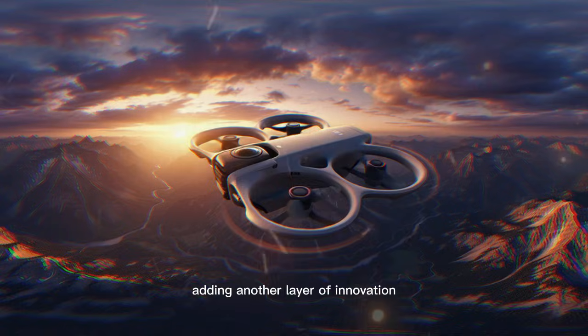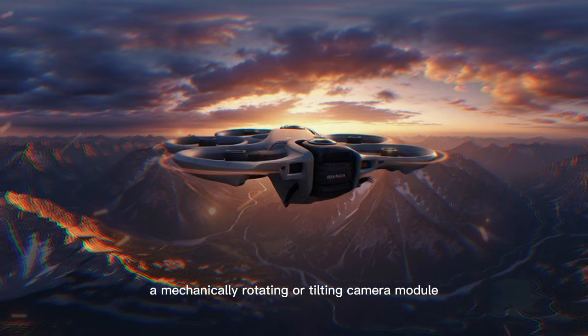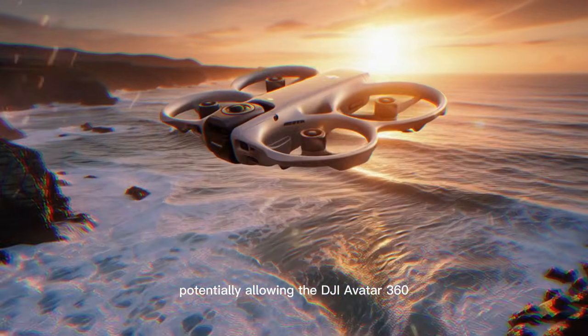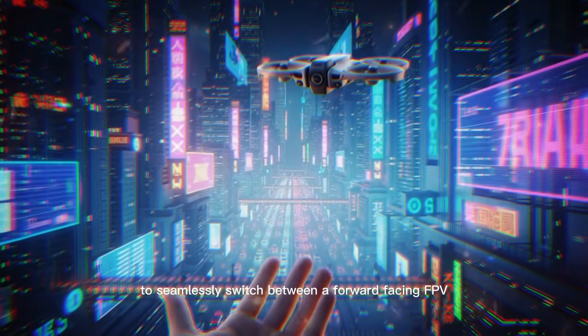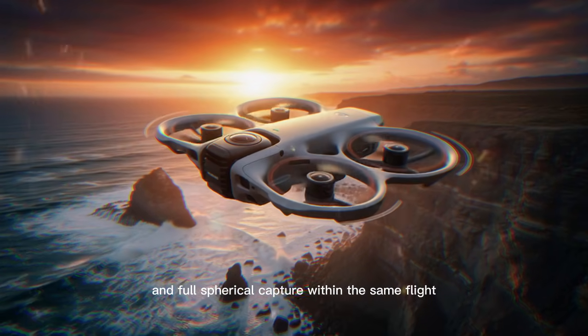Adding another layer of innovation, leaks suggest a mechanically rotating or tilting camera module capable of up to 90 degrees of movement, potentially allowing the DJI Avata 360 to seamlessly switch between a forward-facing FPV lens orientation and full spherical capture within the same flight.